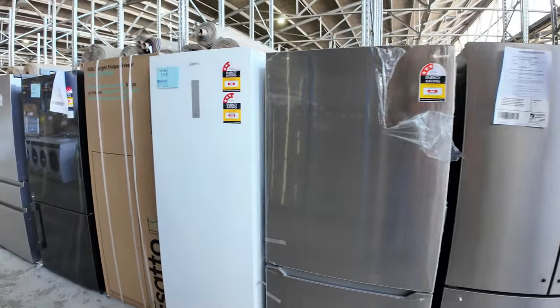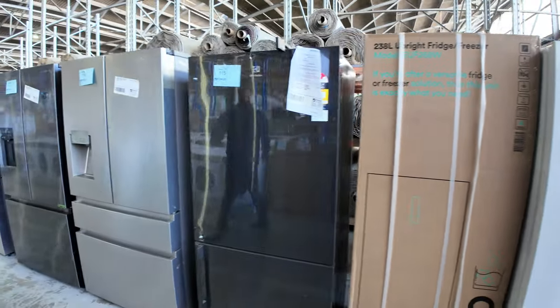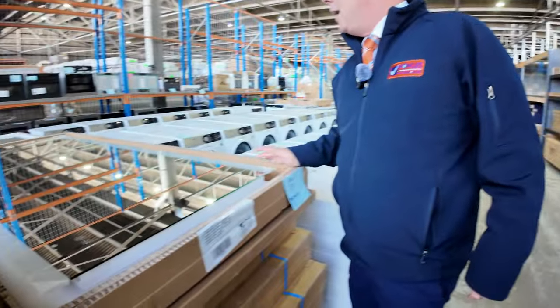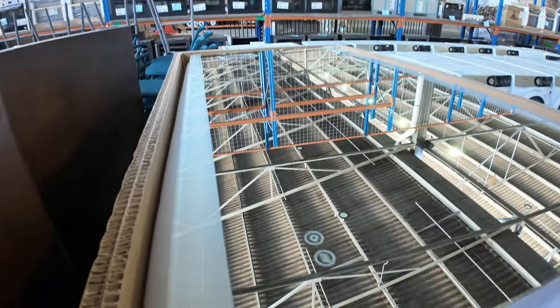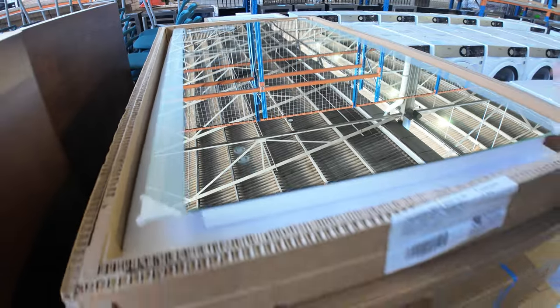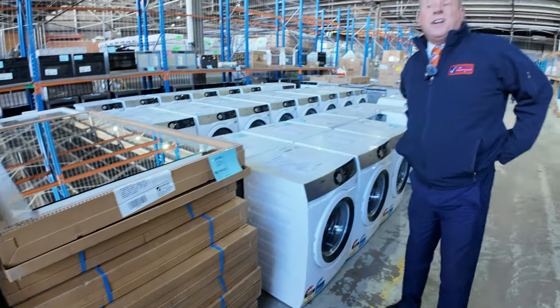Some fridges there too — French door fridges and also some hybrid freezers — great to have all of that in. Also some LED mirrors with the demister and I think a Bluetooth speaker as well, from memory. Couple of different sizes, a couple of hundred dollars on those compared to fifteen hundred dollars in the shops.